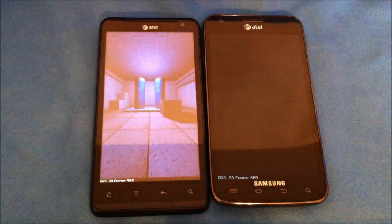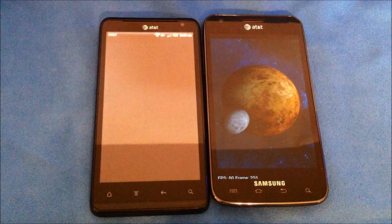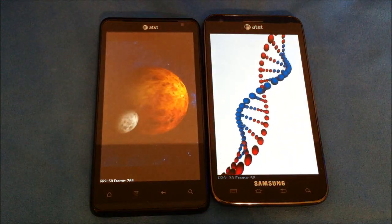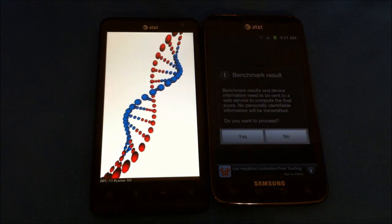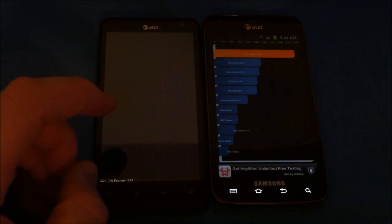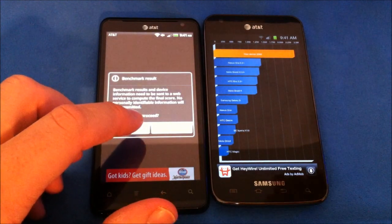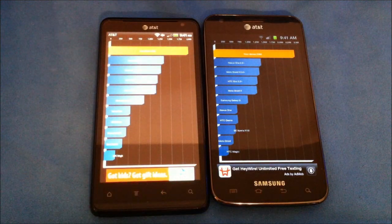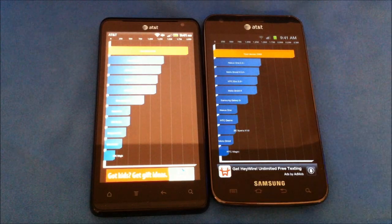They're both right around the same frames per second. Final score lands around 2023, so they're very close overall.